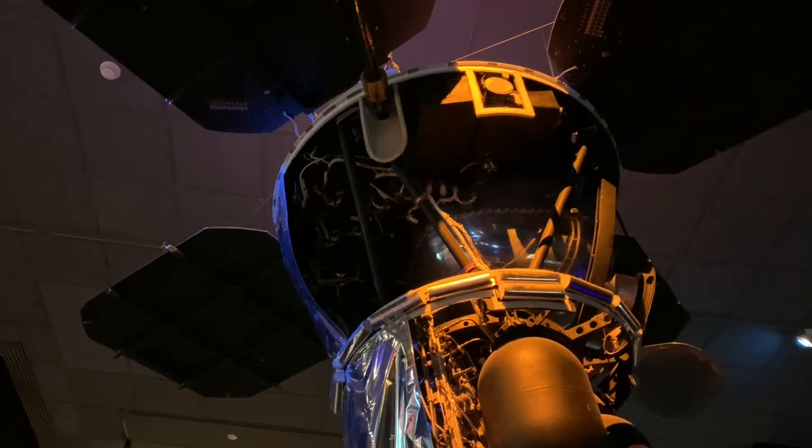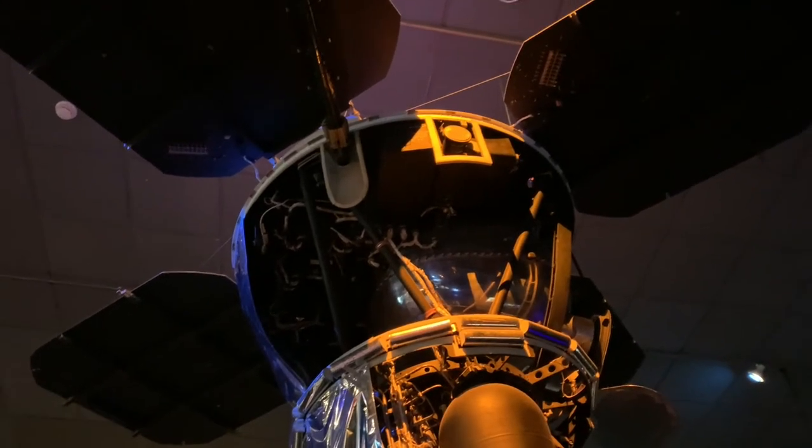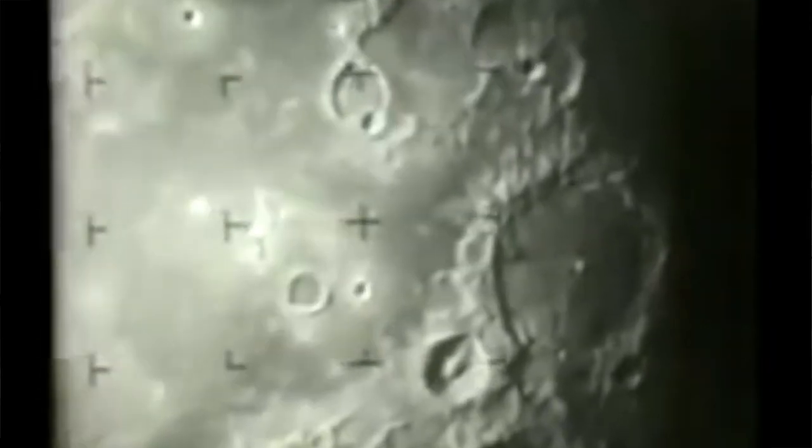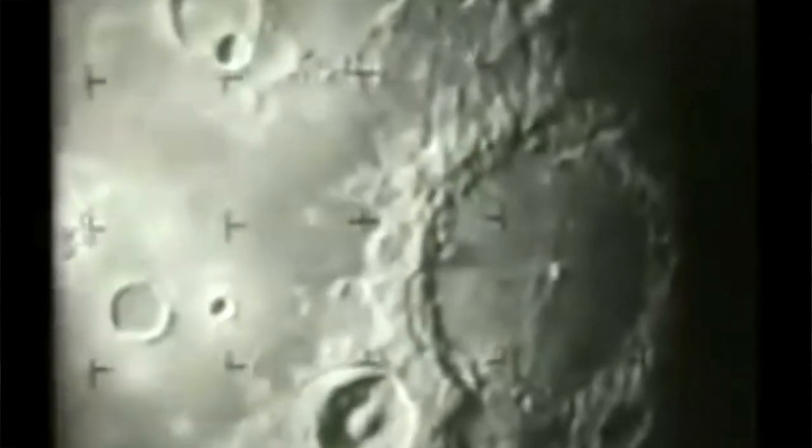Other ones like this before it were actually crashers — ones that crashed into the moon. They were just sent to the moon on a headlong trajectory where they were literally sent into the moon's surface, taking picture after picture after picture until they crashed into the moon, so they could see what the makeup of the soil was on the moon.